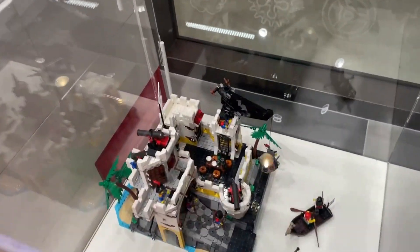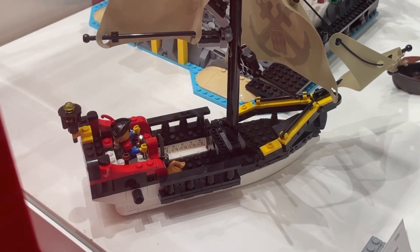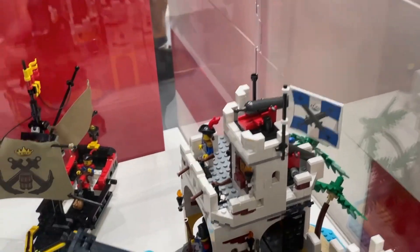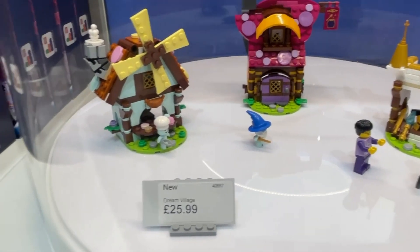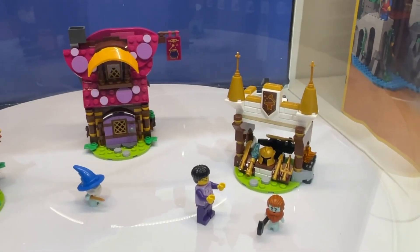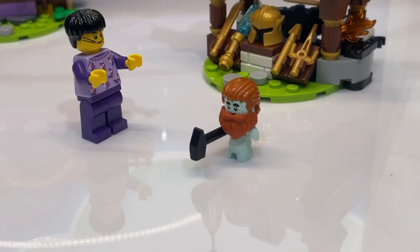Down here we still have the El Dorado Fortress, which just looks absolutely incredible. I do love the ship that comes with it — looks a little bit basic perhaps, but the pack that comes with it is very cool. This is just absolutely fantastic. The Dream Village is quite a sweet little set for £26, but I do like the blacksmith or the fort — it looks quite cool. The creatures are really weird though; I'm not quite sure what to make of them.